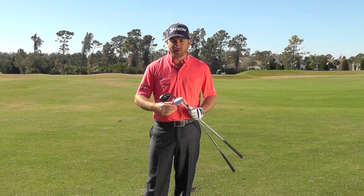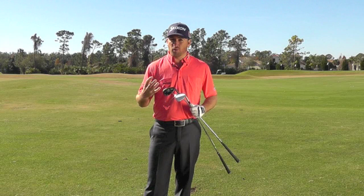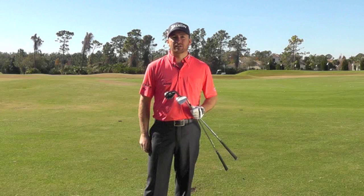I've been carrying a Cleveland 48 degree wedge as my pitching wedge for probably close to 15 years now. I prefer having the loft and the bounce options that the Cleveland wedges give me, as opposed to just going with the set pitching wedge that comes with my set of irons.